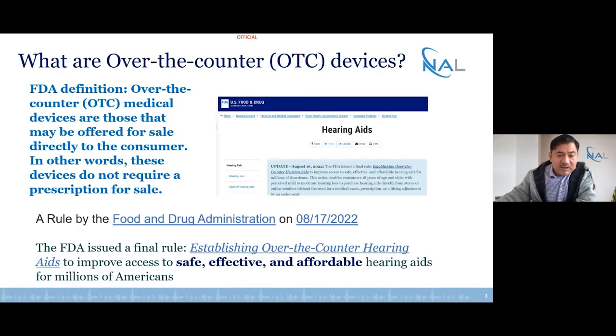Starting with the introduction about what over-the-counter OTC devices are: the FDA definition is that over-the-counter medical devices are those that may be offered for sale directly to the consumer. In other words, you don't have to go to a clinician anymore — you might be able to log onto the internet and request one of those devices yourself. Key FDA criteria are that these devices need to provide safety to the user, be effective in improving hearing quality, and be affordable, meaning users don't need to pay for a clinical intervention to receive them.